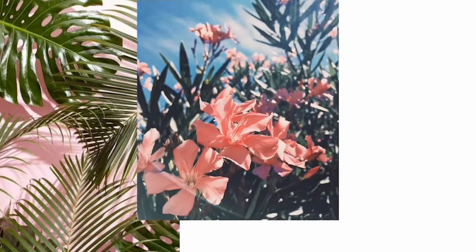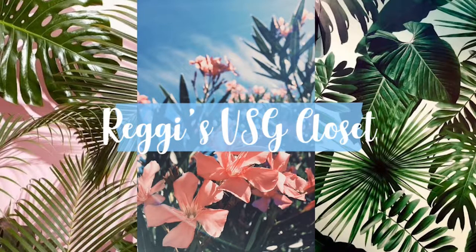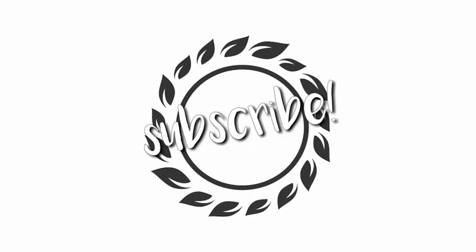Hey y'all, this is Regina back with Reggie's VSG Closet. Today we're talking about a fairly new plus-size brand by the name of Plushie. Some of you have heard of it, some of you haven't. I know when they reached out to me I hadn't heard of them, but y'all, they have amazing pieces and I'm excited to show you some things that I picked out that they sent over to me to review.